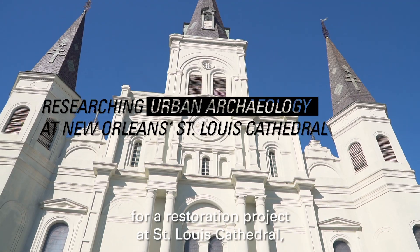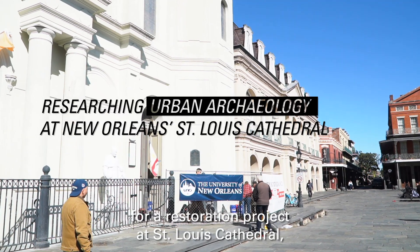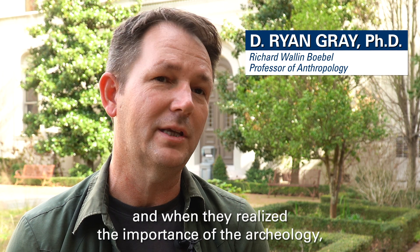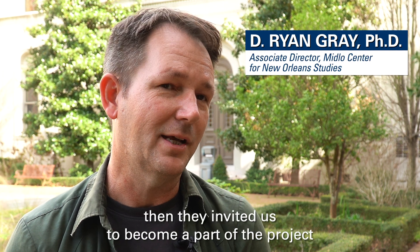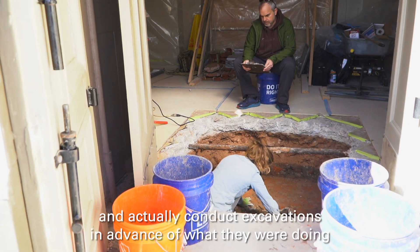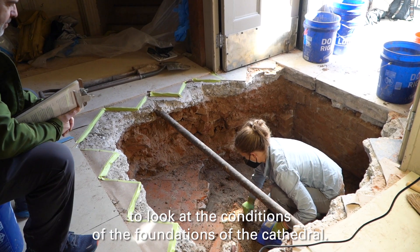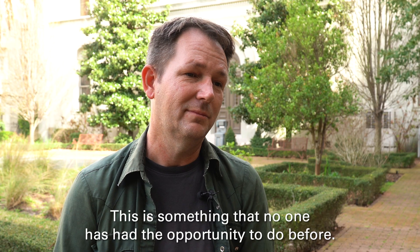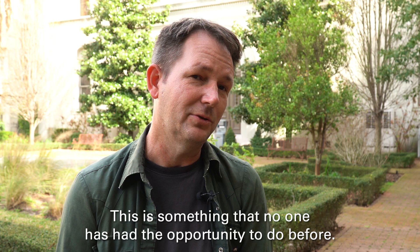There was planning going on for a restoration project at St. Louis Cathedral, and when they realized the importance of the archaeology, they invited us to become a part of the project and actually conduct excavations in advance of what they were doing, to look at the conditions of the foundations of the cathedral. This is something that no one has had the opportunity to do before.